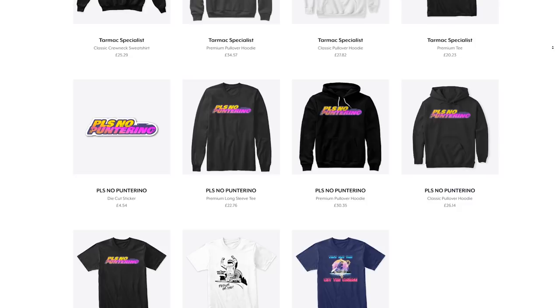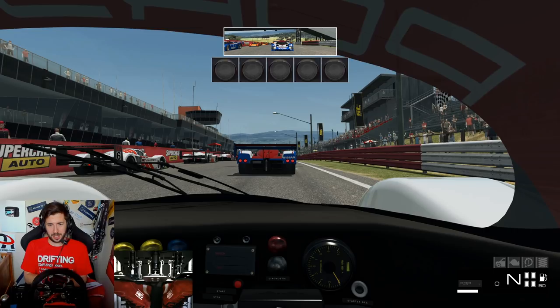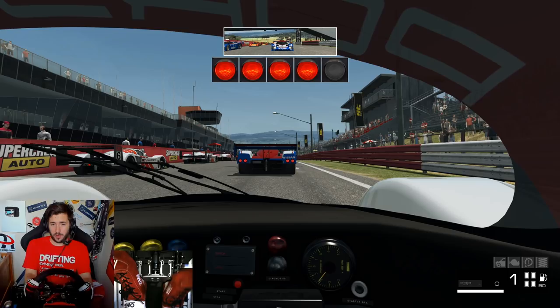Just very quickly before we get into this race, a very small shill: all merch currently is 15% off until Christmas Day using the code down below in the description if you're interested. Cool, if not enjoy the video anyway. So here we are on the grid at Bathurst in the monster — the Porsche 962 Group C car, standing start for just the banter's sake.